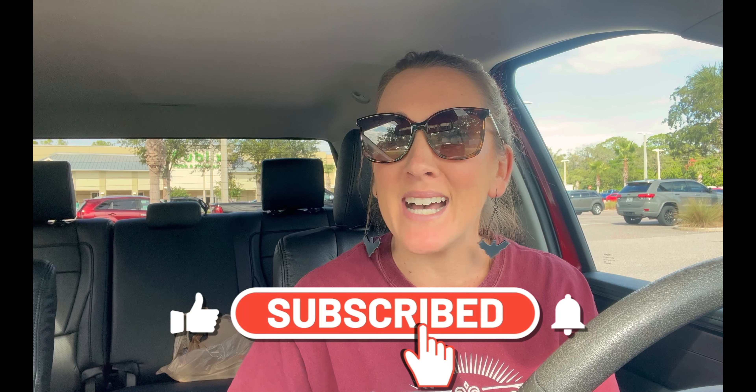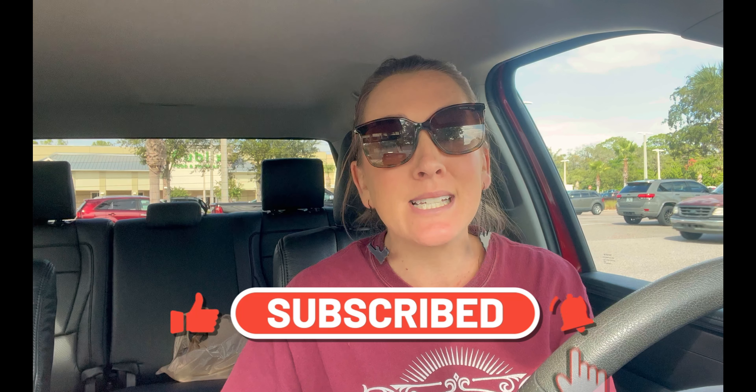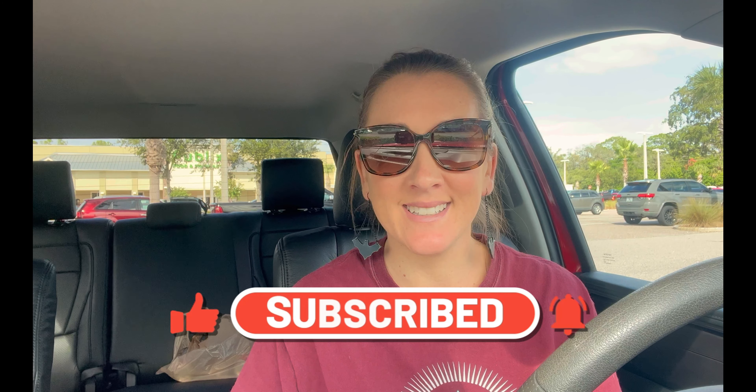We also have some money maker deals this week that are gonna help cover the cost of other products you're grabbing. If you are new here, take a second and hit that red subscribe button — it's completely free. Below in the description box is gonna be the printable breakdown with the deals written out so you can print it and take it right to Publix with you.